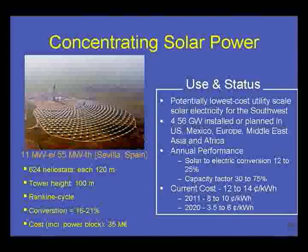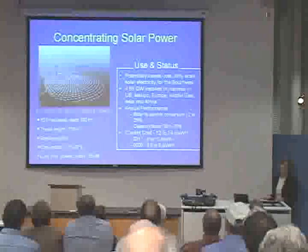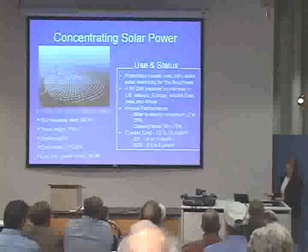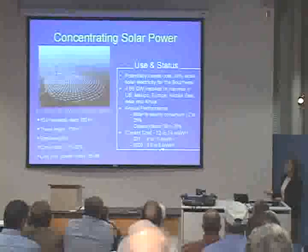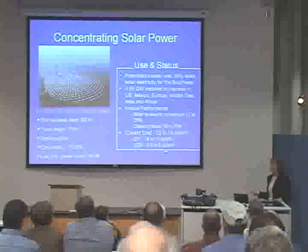These concentrating systems won't work for Minnesota or Iowa because you need a higher solar insolation level than we have here, but they're excellent for the southwestern United States — parts of Texas, Arizona, Nevada, and California. They are the lowest-cost solar option to produce electricity in the United States, but still around 12 to 14 cents a kilowatt hour. Compare that to wind at 4 cents per kilowatt hour. The hope is that by 2020 they'll be down to 3.5 to 6 cents per kilowatt hour, though other types of power production will also see price reductions, so it's not clear how these will compete.